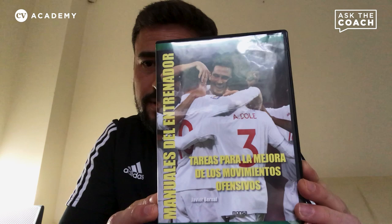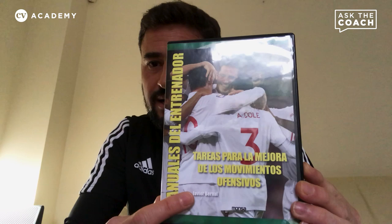One of my assistants in Málaga, a very good friend of mine, wrote a book about how to link the offensive side of the game with the right methodology and physical fundamentals to develop a collective idea. The book is called Tareas para la Mejora de los Movimientos Ofensivos by Javier Bernal, and it comes with a DVD. This should be in English — but it's very good.